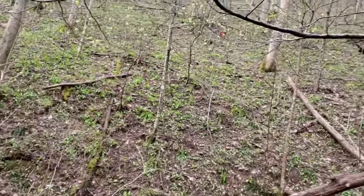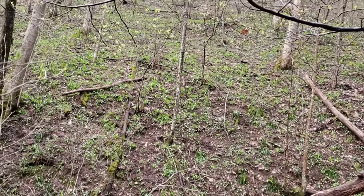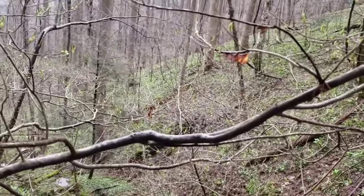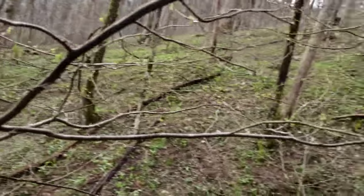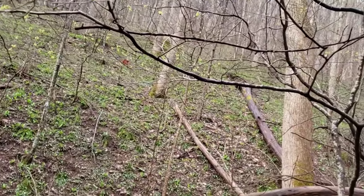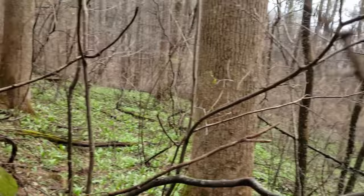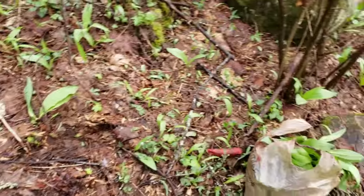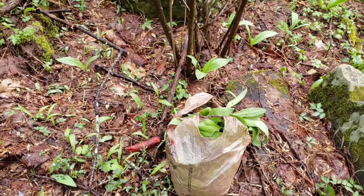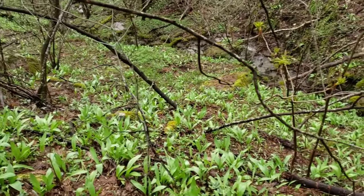I used to hunt ramps back in my home state of West Virginia, and it was nothing compared to this patch here. This thing is huge — it goes on for who knows how long. It's the biggest ramp patch I've ever seen in my life. It's amazing. It gets thinner as you go up and thicker as you go down, just literally covered in ramps. I've got a bag full here, and two more bag fulls up there. I'll actually can some of these — pickle them actually — and they do pretty good.